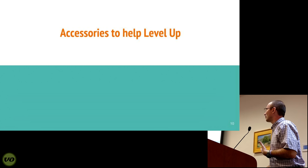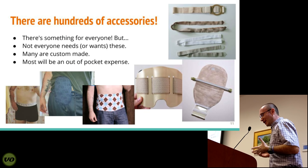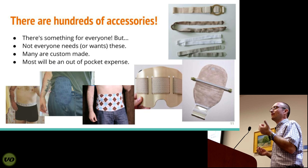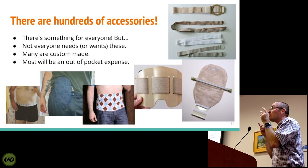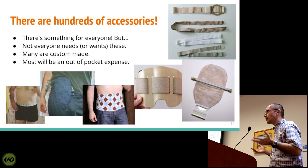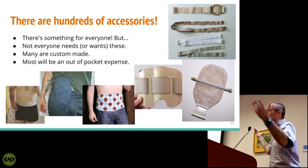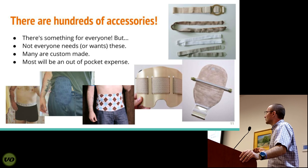These are some accessories to help level up. One thing that surprises a lot of people is that when we talk about ostomy supplies, we're talking about maybe a bag, a wafer, powder, maybe some rings — but there are actually accessories out there to help improve the quality of life for patients, and there are many of these from many different brands. A lot of products might even be handmade and sold online through Etsy.